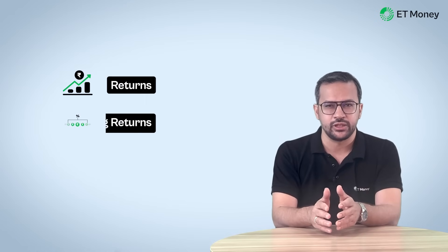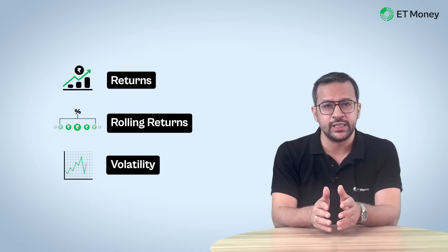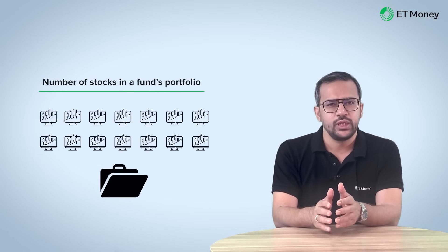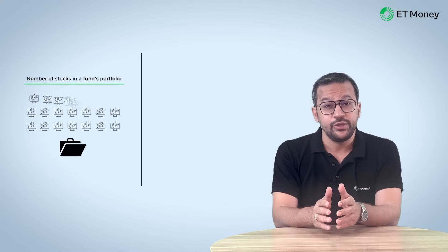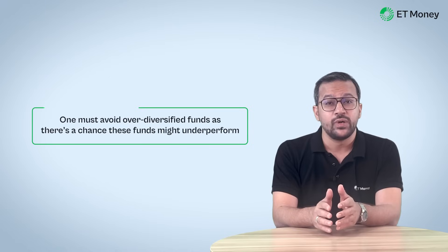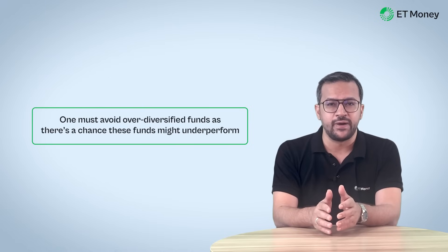When choosing a mutual fund, most people look at returns. Some experienced investors may look at other parameters like rolling returns, volatility, etc. But there is one thing that no one looks at — it's the number of stocks in a fund's portfolio. Now if you go by bookish knowledge, having too many stocks can impact your fund's returns. So theoretically, one must avoid over-diversified funds as there is a chance that such funds may underperform.